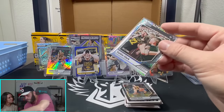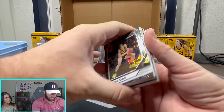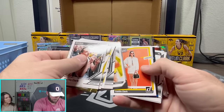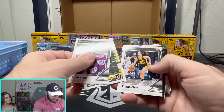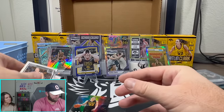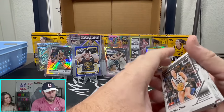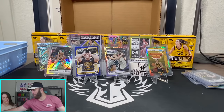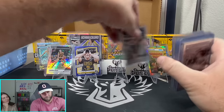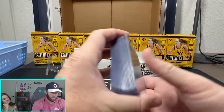Did we just open a full case of Caitlin Clark with no auto? Say it ain't so. I only have myself to blame. At least we did get a numbered card out of /22, so that was probably our best pull. Some of the other cards — I mean we did get some good stuff. I don't really know what the value is on a lot of these cards to be honest — I'm hoping they're hundreds of dollars, or this was a financial disaster.